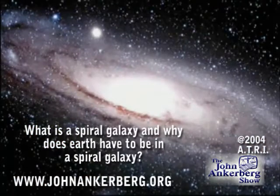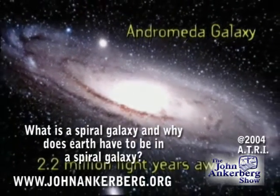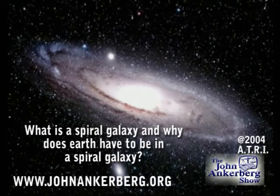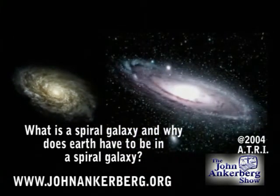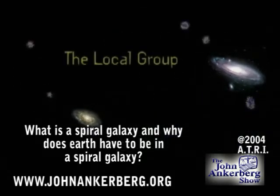Our first stop beyond the Milky Way is the Andromeda galaxy, slightly more than 2 million light years from Earth. That means we're looking at Andromeda as it appeared a little more than 2 million years ago. Andromeda resembles the Milky Way in structure, but it's about twice as big. Together, our galaxy and Andromeda account for nearly seven-eighths of the total mass of the small galaxy cluster in which we reside, a cluster colorfully named the local group.